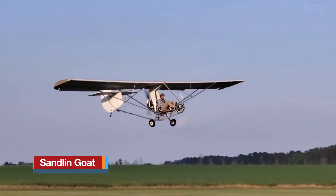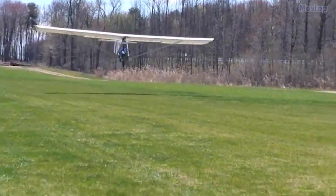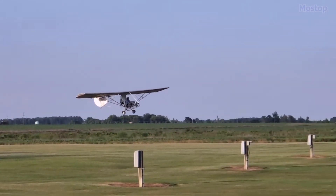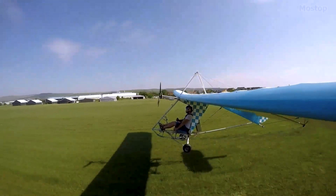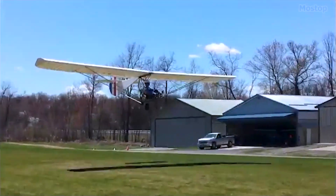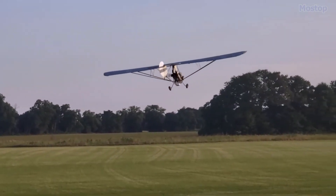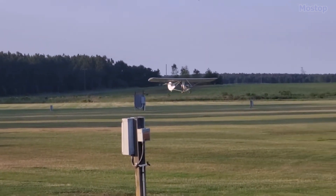The Sandlin Goat is an American-designed, single-seat ultralight glider with a parasol wing configuration made by Mike Sandlin, available as technical drawings for amateur construction. This glider is specifically designed for slow-speed recreational gliding and training and has been in use since the spring of 2003. Weighing in at under 70 kilograms, it complies with the United States' FAR 103 Ultralight Vehicles Regulations, which means it does not require registration and pilot licensing.